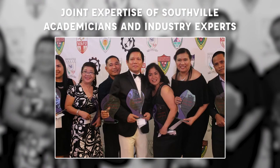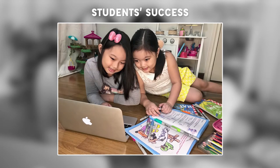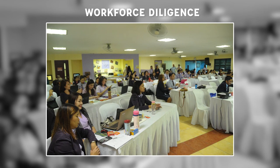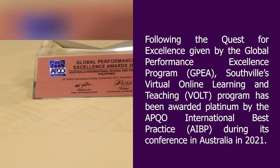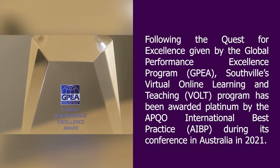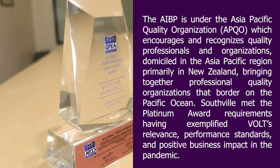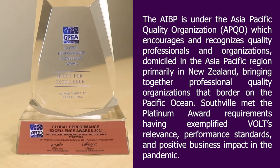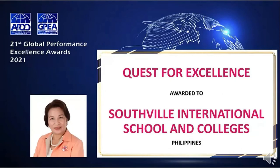Through the joint expertise of our academicians and industry experts, along with the trust of our parents, the successes of our students, and the diligence of our workforce, we have successfully made VOLT work. Global Performance Excellence Awards 2021 – Quest for Excellence, awarded to Southville International School and Colleges from the Philippines.